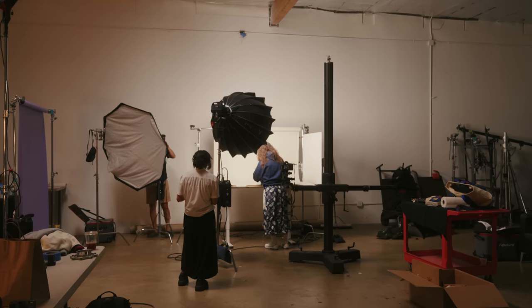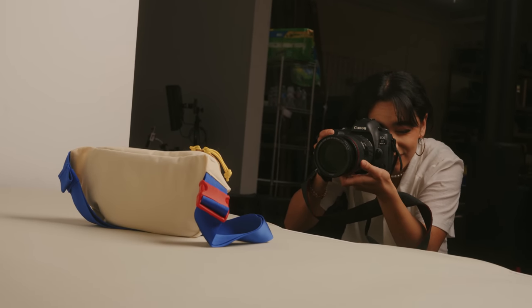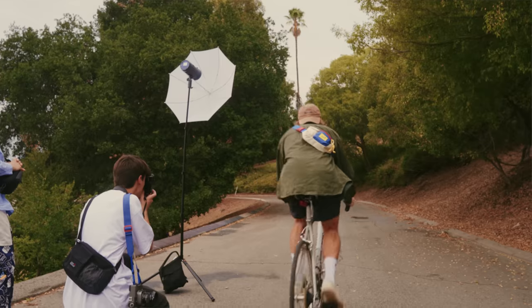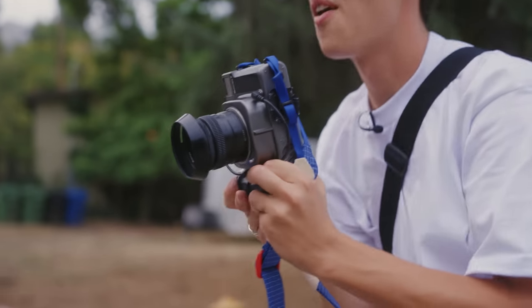We're going to be shooting e-commerce photos in the studio — clean white backdrop photos used online to really show the products — and then later we'll be meeting up with some photographers we really admire to photograph them wearing the bags and create some lifestyle images that show the products in use. It's going to be a really fun, packed video full of a ton of different photos.